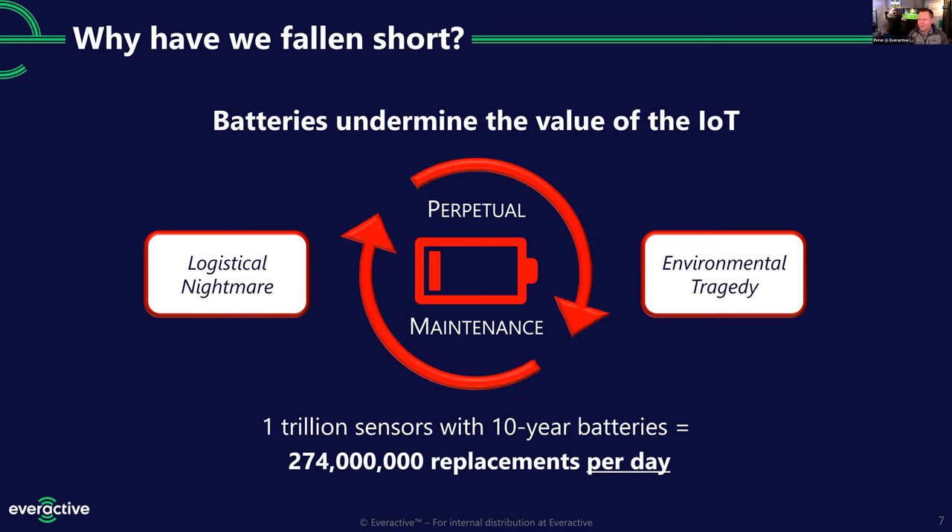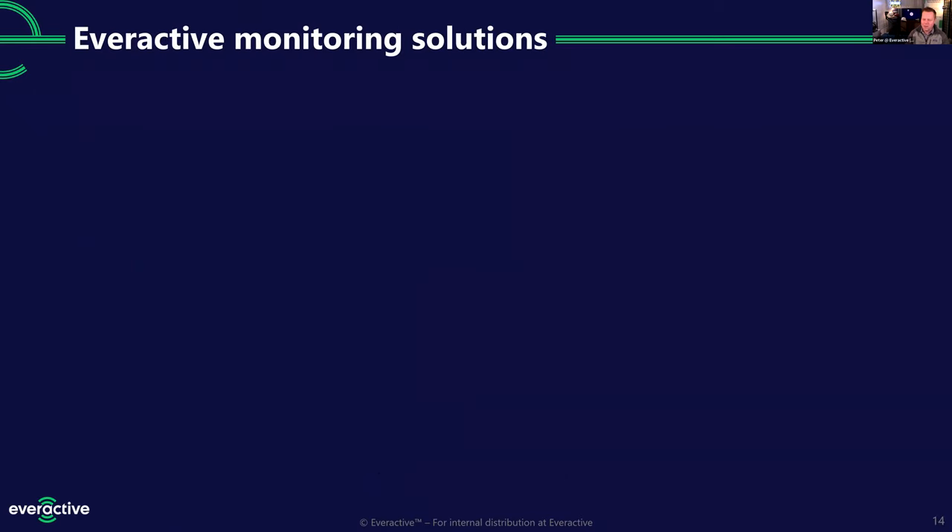There's also the environmental tragedy side: a lot of batteries inside industrial sensors are heavily packaged to make them safe, so they can't be simply recycled — they need to go to special facilities, and sadly most end up in the trash. Even if we hit that mythical trillion sensor number that IBM talked about with 10-year batteries, as those batteries aged out there'd still be 274 million replacements every day.